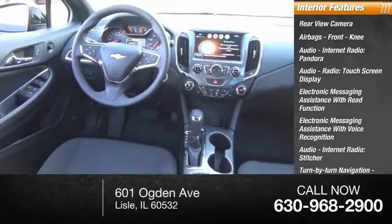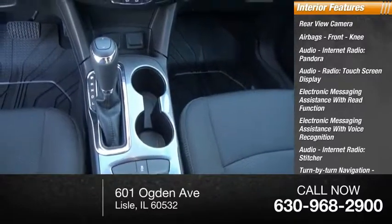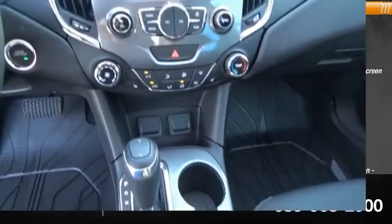Satellite communications, MyLink, cruise control. Come see the car for yourself.